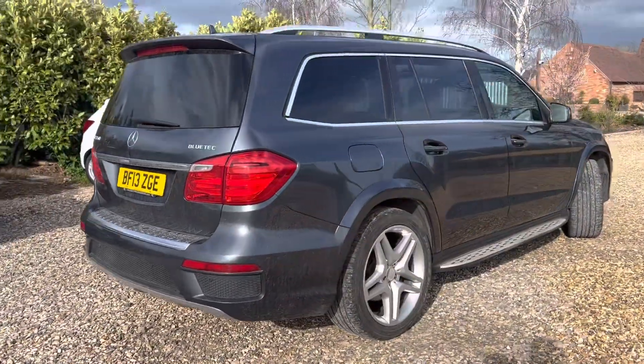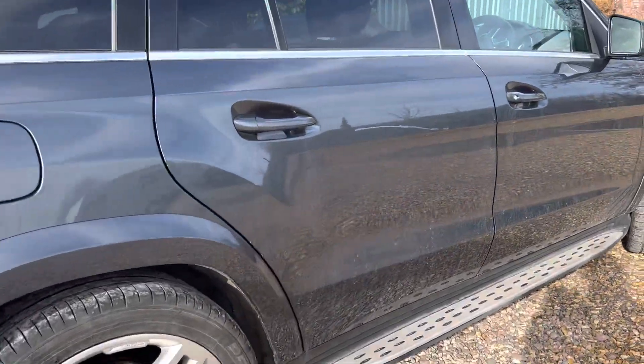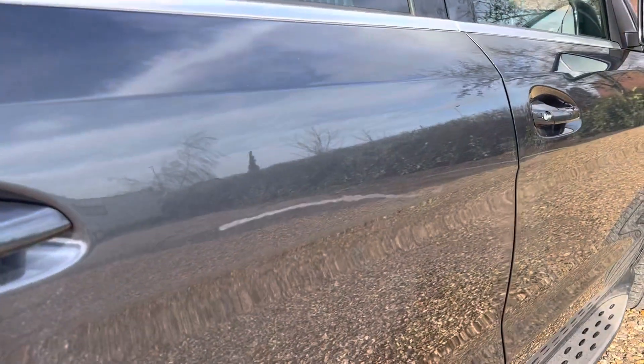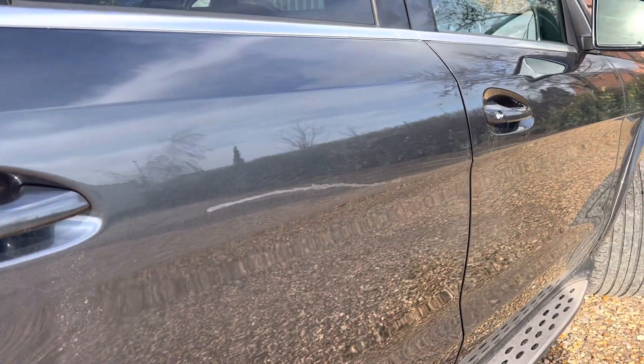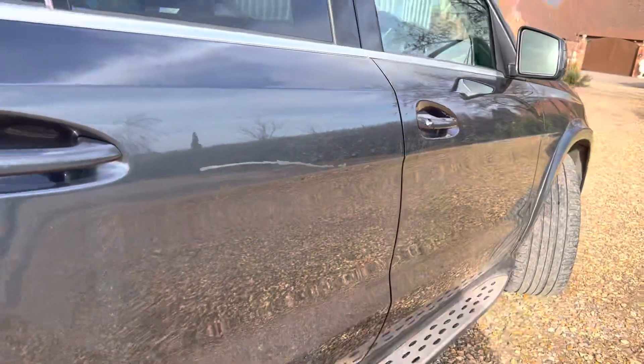In terms of the damage or what you need to be aware of — you've probably seen it in the pictures — the only scratch to worry about is the rear driver's door, and it will need to be painted. Looks like somebody has tried painting that in already, but it will need a full respray.